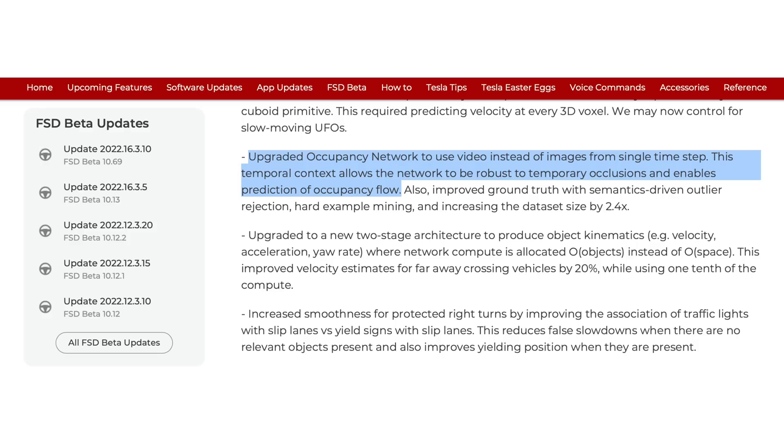Putting this together with the 10.69 release notes — upgrading the occupancy network to use video instead of images from a single time step — it sounds like Tesla is now at, or extremely close to, what they had talked about at last AI Day: not only a vector representation of observable space but also introducing the time-based component, running it on video rather than static images. That was one of the things mentioned for FSD version 11. What we would still be missing from FSD version 11 would be the single stack on highway and for summon.